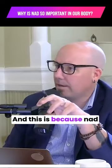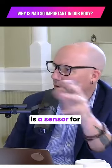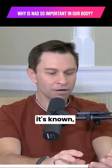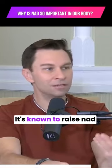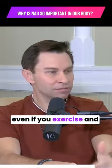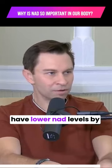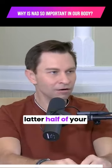NAD is a sensor for adversity. If you exercise and fast, it's known to raise NAD levels. But even if you exercise and have the healthiest diet, you're still going to have lower NAD levels by the time you're in the latter half of your life.